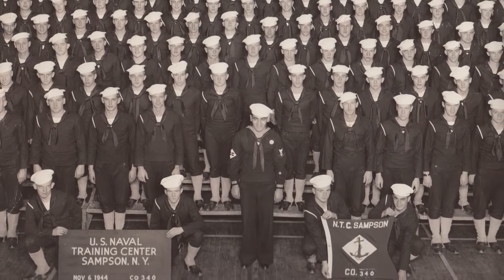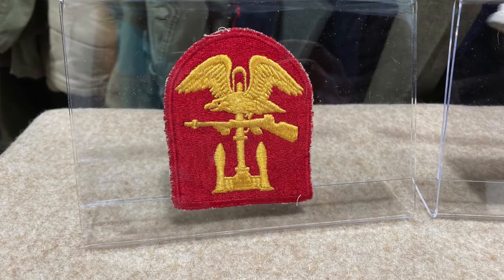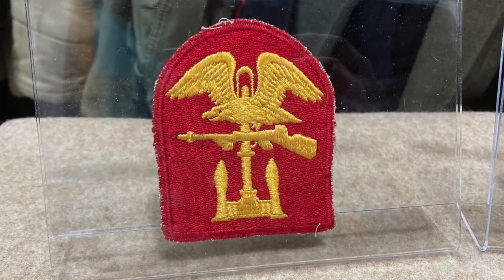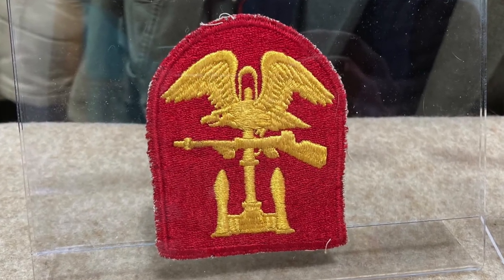The certificate here actually states that Leal, who graduated from Fort Pierce, would be authorized to wear the Naval Amphibious Forces shoulder patch — the one that you see here. And that leads me to the second artifact, which is the World War II-era Naval Amphibious Forces shoulder patch, which was owned by Manuel B. Leal Jr.